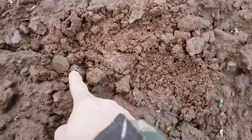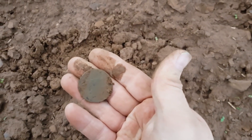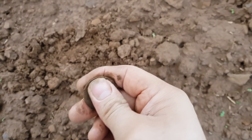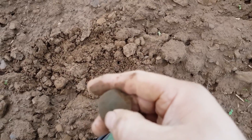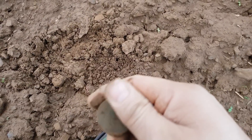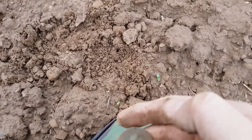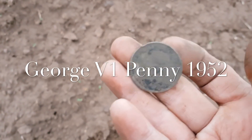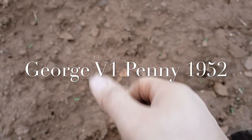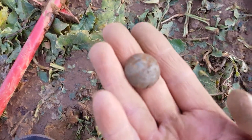Another coin here, looks like a big penny. There's a Britannia on the back and a date at the bottom. Let me clean this up a bit more. Okay, the best we're going to get - it's a 1959 penny, one penny, King George.